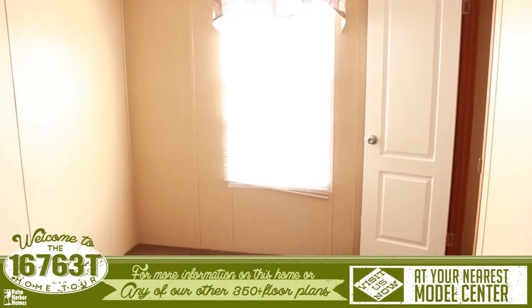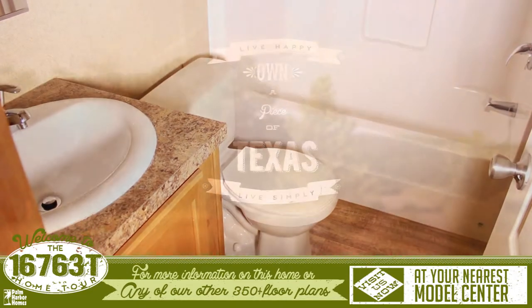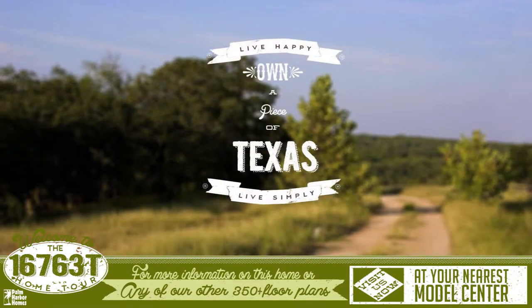The hallway on the other side of the home leads to the secondary bedrooms and the bathroom that they share. For more information on this home or any of our other 350-plus floor plans, please visit us today at your nearest Palm Harbor Model Center.